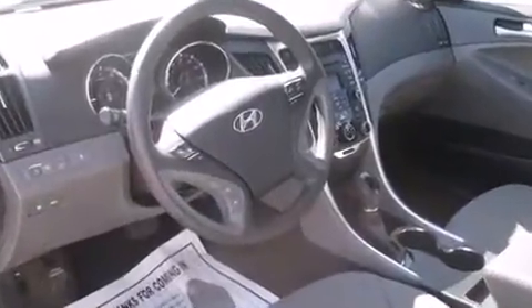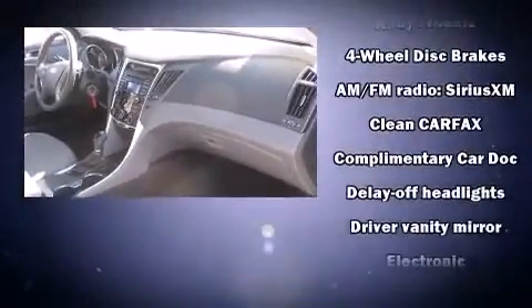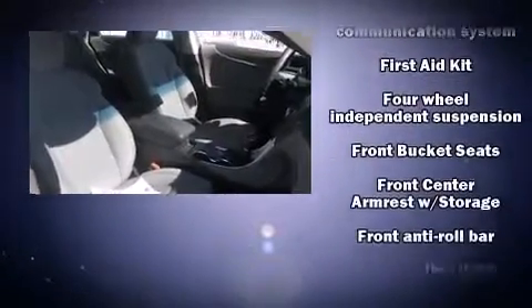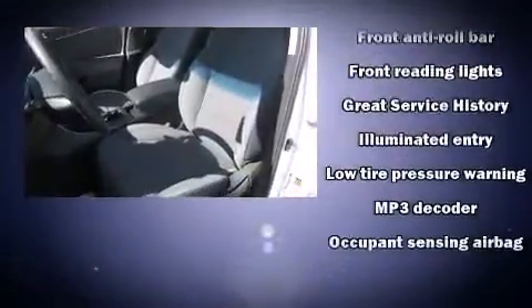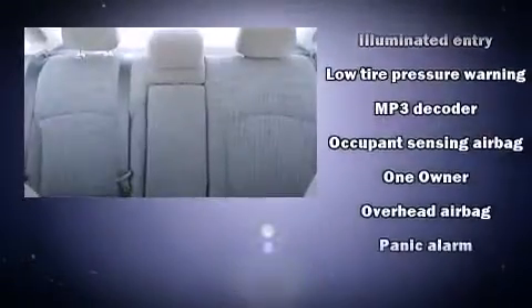Hyundai ensures the safety and security of its passengers with equipment such as dual front impact airbags, traction control, brake assist, anti-whiplash front head restraint, a panic alarm, an emergency communication system, and four-wheel disc brakes with ABS. This car was designed with safety in mind, allowing you to drive with even greater assurance.